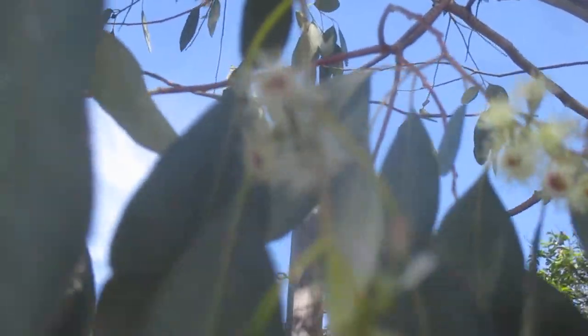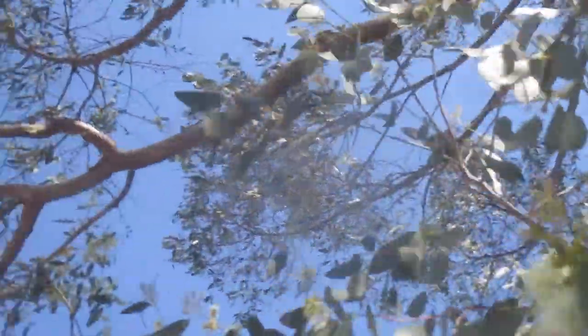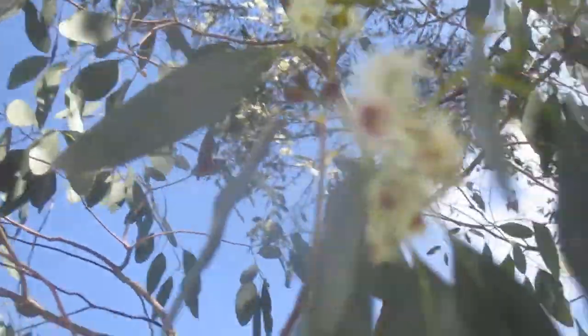Anyway, this is a nice exotic broadleaf evergreen. This thing's in full bloom — there's two of them here. Thanks for watching. Cheers.